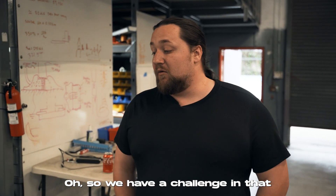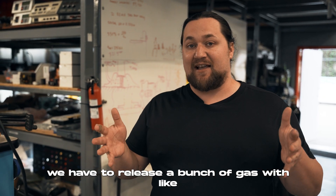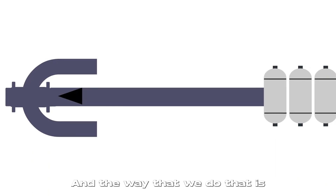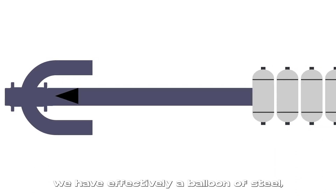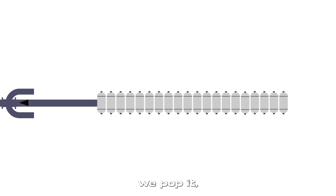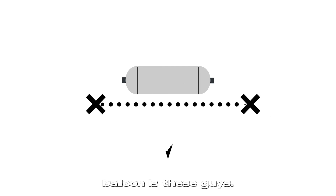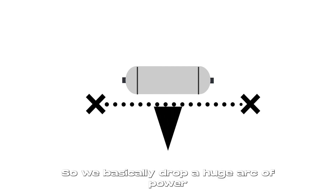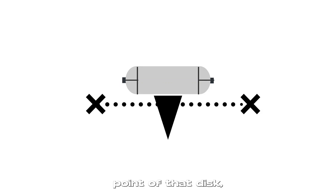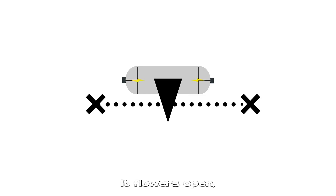We have a challenge in that we need to release a bunch of gas with super precise timing. The way we do that is with effectively a balloon of steel — a burst disc — and then we pop it. The needle we use to pop that balloon is these guys. We basically drop a huge arc of power right onto a very concentrated point of that disc, right where it's closest to failing, and it flowers open.